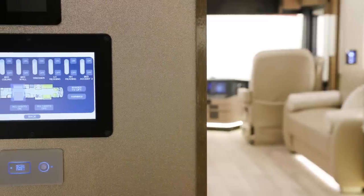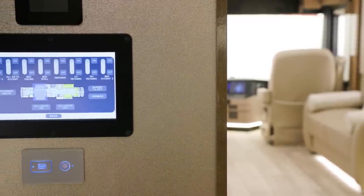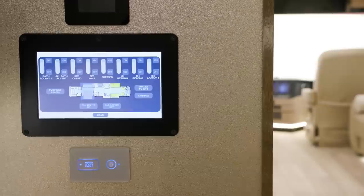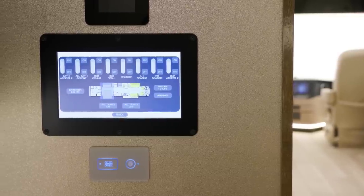Throughout the coach, a Samsung tablet allows you to control many of the King Air's functions with a touch of a finger, including the lights, shades, electronics, and others.